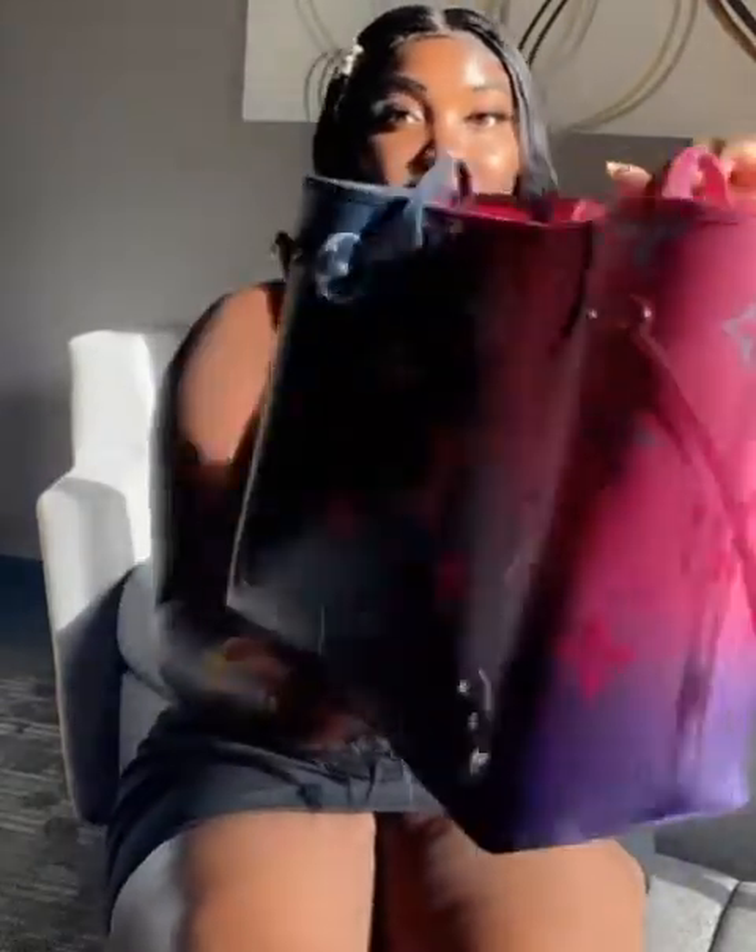So this is it — the Neverfull MM in Midnight Fuchsia. It was so hard for me to find her. I believe this bag first came out in March of this year, March 2022, and it's July now. It was sold out on the website just a few days after the bag dropped. I found her available on the Louis Vuitton website on the first and went in for her right away.